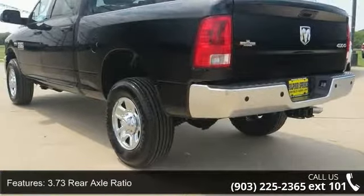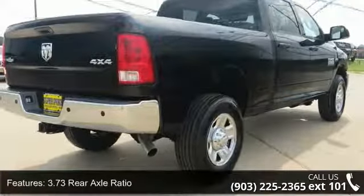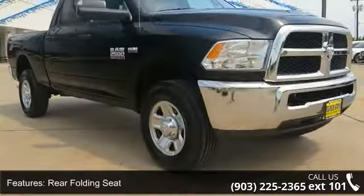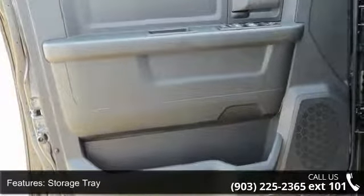This vehicle's top features include 3.73 rear axle ratio, vendor painted cargo box tracking, rear folding seat, storage tray, rear wheel spats, locking tailgate, four wheel disc brakes, air conditioning, and electronic stability control.